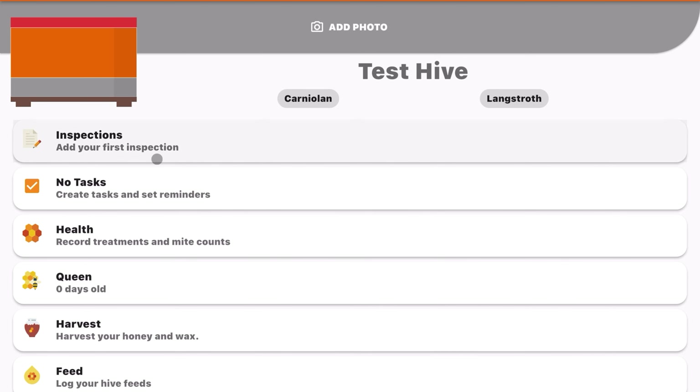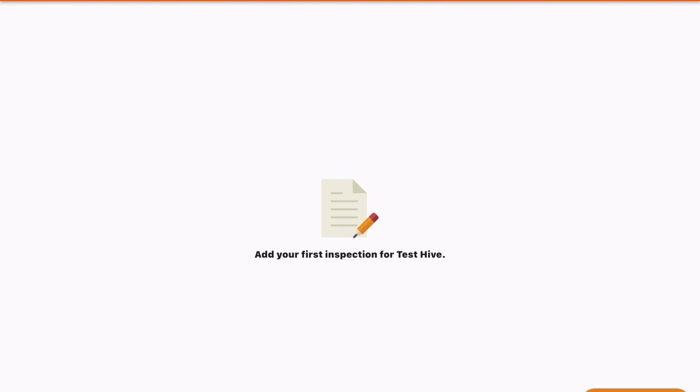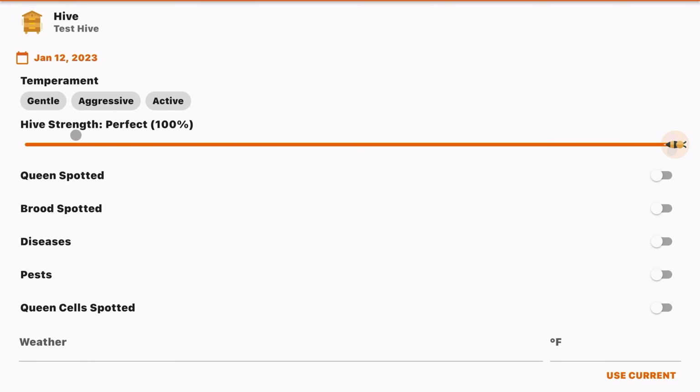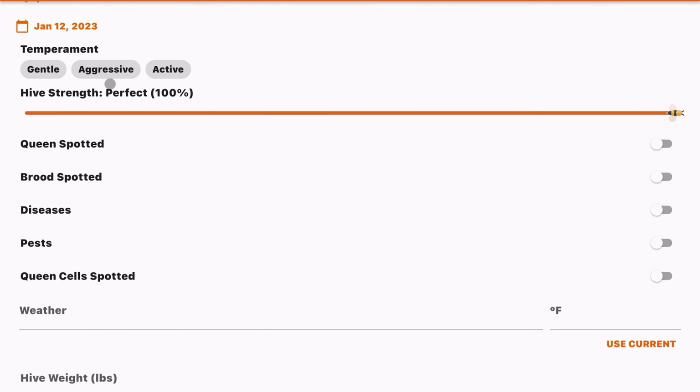To move components around, you'll see three little dots and you can actually move them up and down the hive. I've heard of beekeepers putting queen excluders on the bottom — especially with a fresh package of bees — to keep the queen from flying away. You can also add a super or a feeder as well.